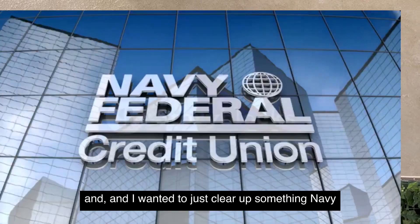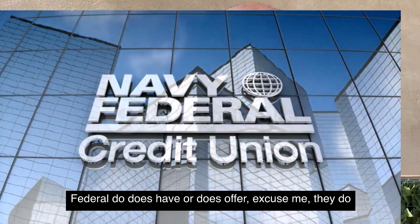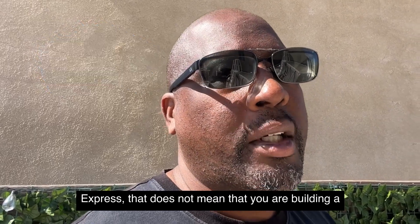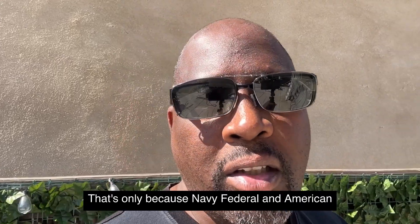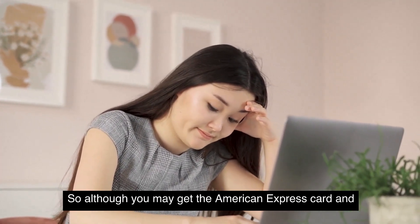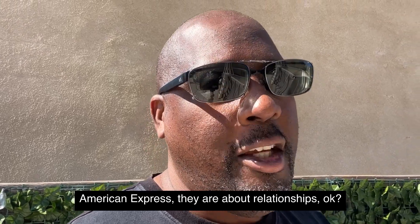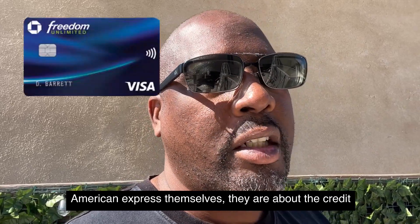Now, someone asked about Navy Federal. To clear this up: Navy Federal does offer an American Express co-branded card, but having that card does not mean you are building a relationship with American Express directly. It's a co-partnered card between Navy Federal and American Express. You can get that card with a 580 credit score, but it won't establish a relationship with American Express itself.